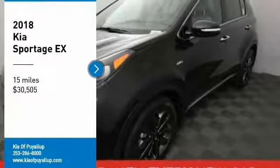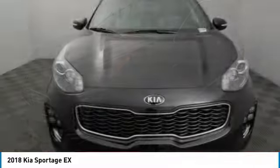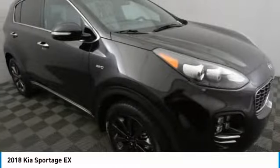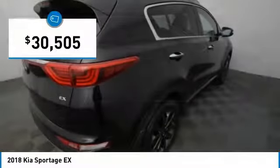Come test drive the 2018 Sportage. With its sleek and stylish exterior and its roomy, feature-laden interior, the Sportage both looks good and performs well on the road, and is priced below $35,000.